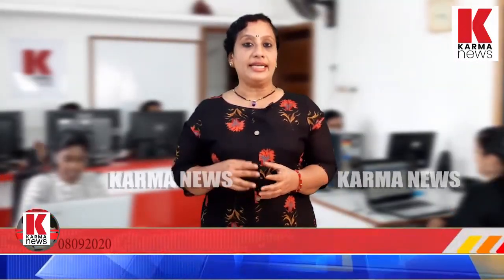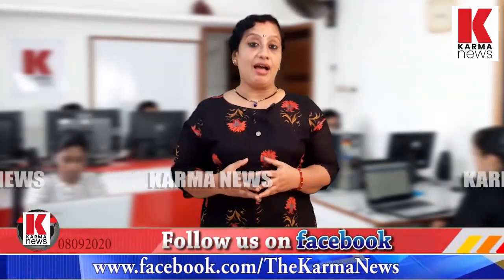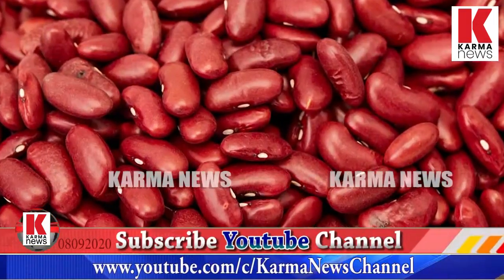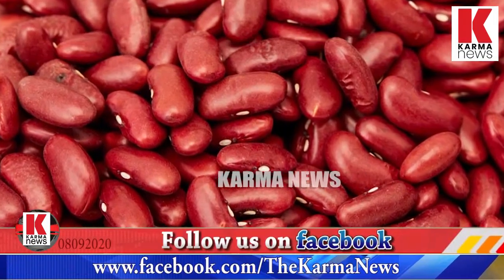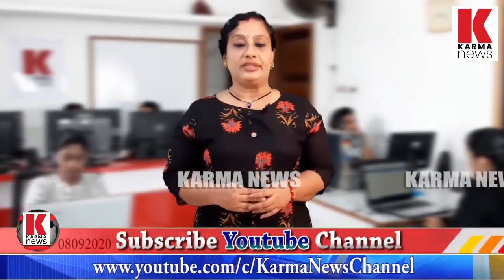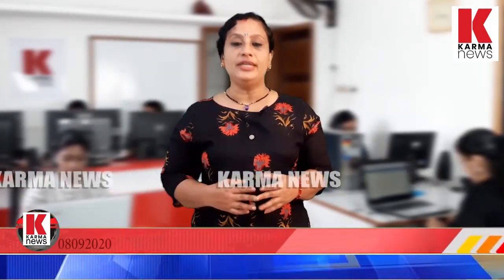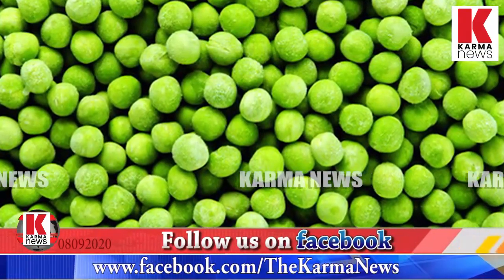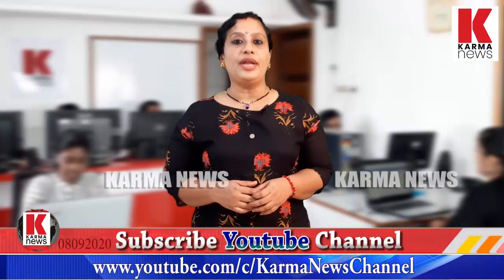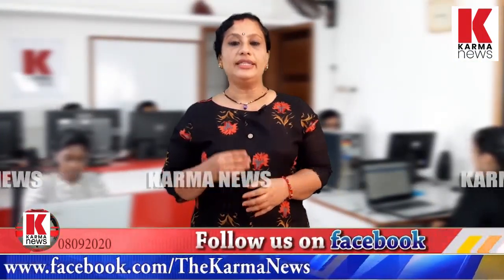For the digestive tract, beans are a good food. Beans contain calcium which helps prevent osteoporosis. Vitamin K is found in green beans, and green beans are used to build strong bones.